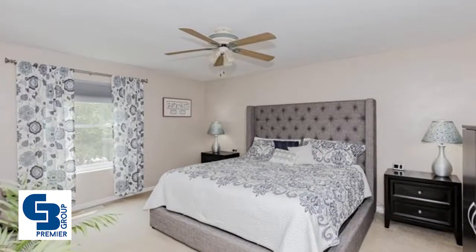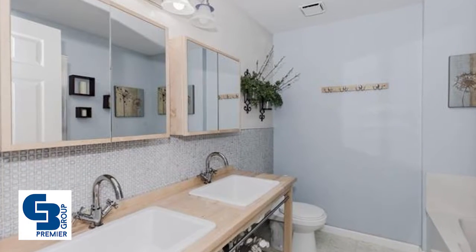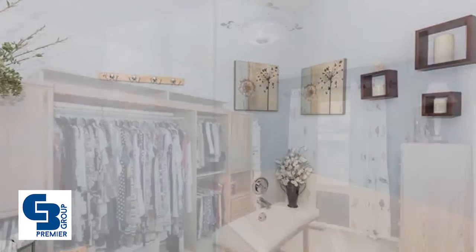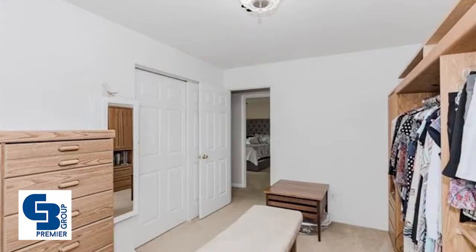The walkout lower level has a rec room with a gas fireplace, a garden window, new life-lock floors, crown molding, updated powder room, fourth bedroom, and plenty of storage space.